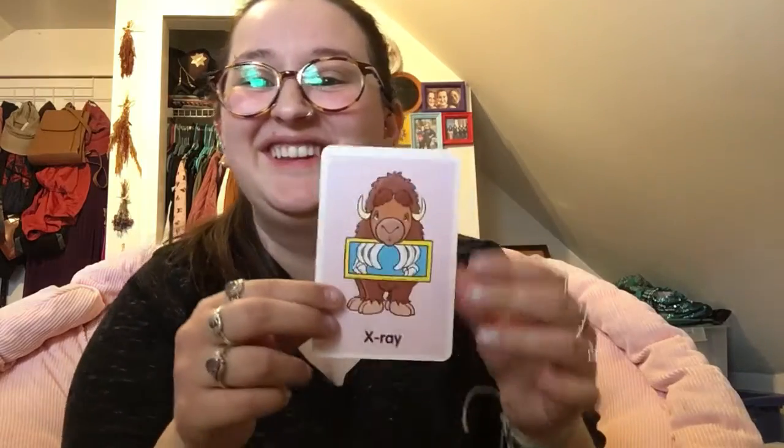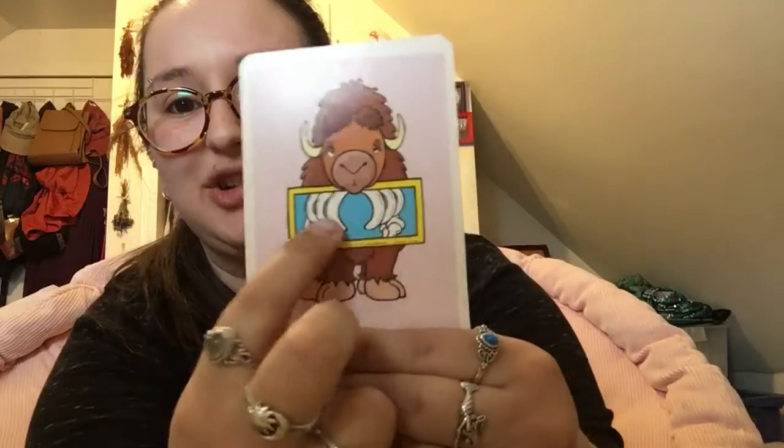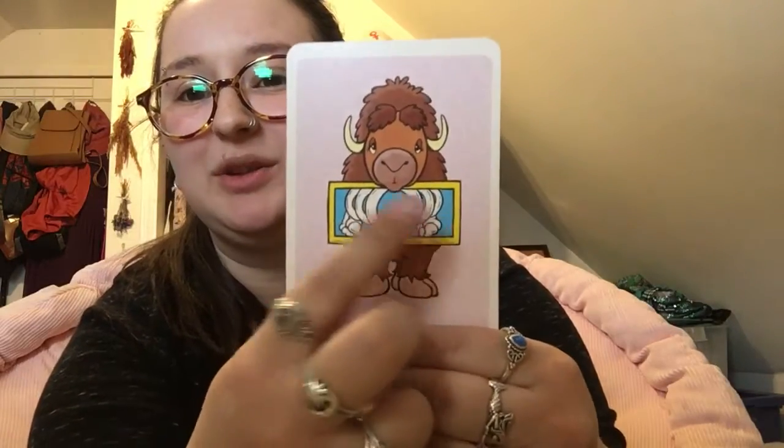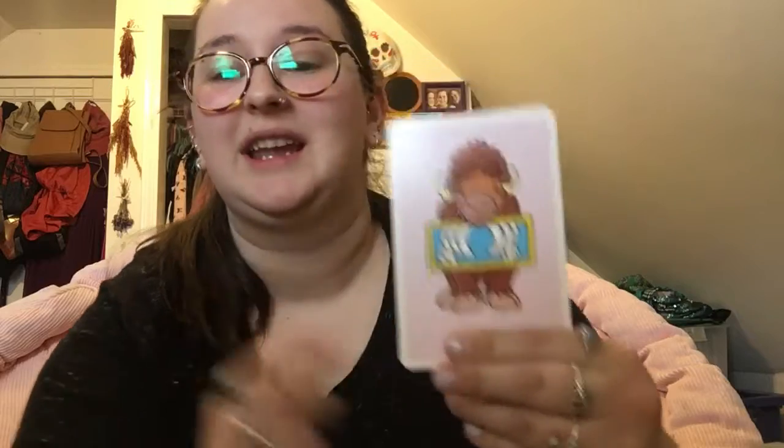The first one that I have is a tricky one. It's x-ray. X-ray. He's got a picture of the inside of his body — you see his bones. That's what an x-ray is. When you go to the hospital, they can take a picture of the inside of you and that's called an x-ray. We're hearing the letter that it starts with when we say x-ray.